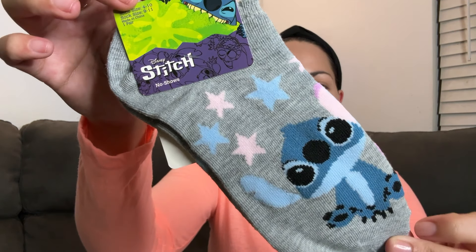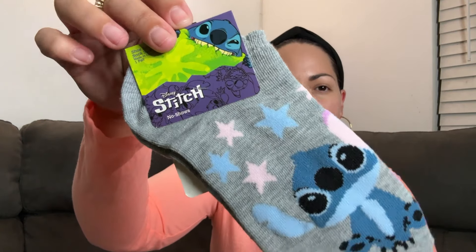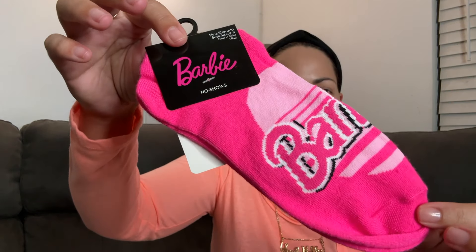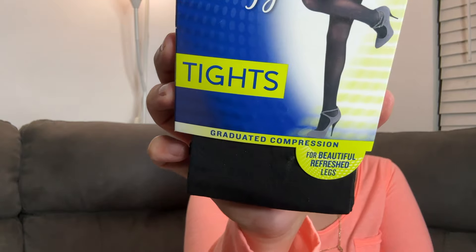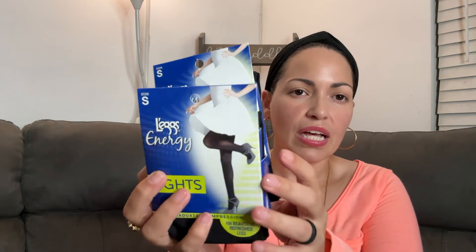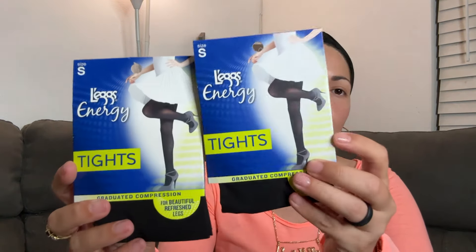For socks this week, we got these Stitch socks — just one in the pack. My daughter will add those to her drawer. And then this pretty Barbie pink — she'll also add these to her drawer. And then look at these tights from Legs, size small. It says 'for beautiful, refreshed legs' — compression. My daughter will fit in these for sure. I thought this was a deal for $1.25 — that is a fantastic brand. I picked up two because these stockings don't last very long; you get caught on any little thing, there's a snag and they're ruined. So one for now, one for later.